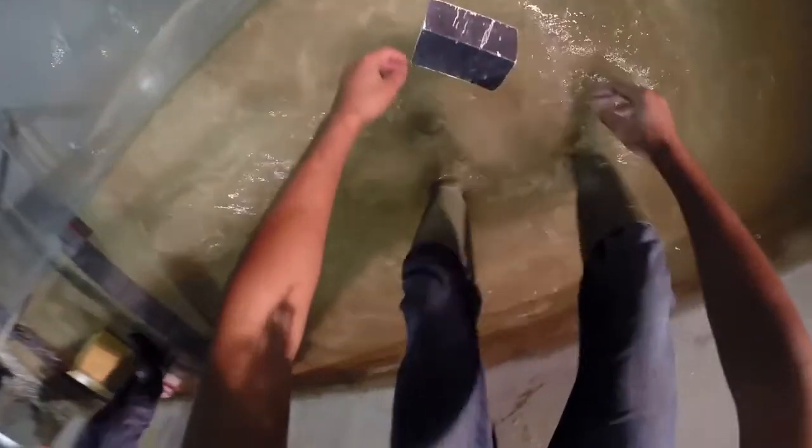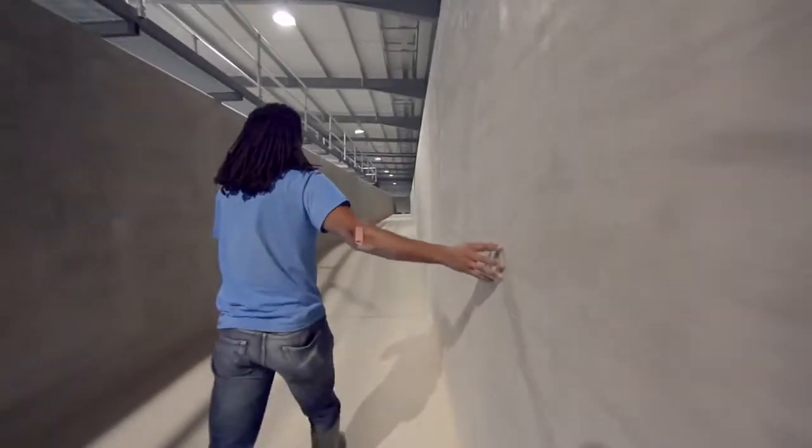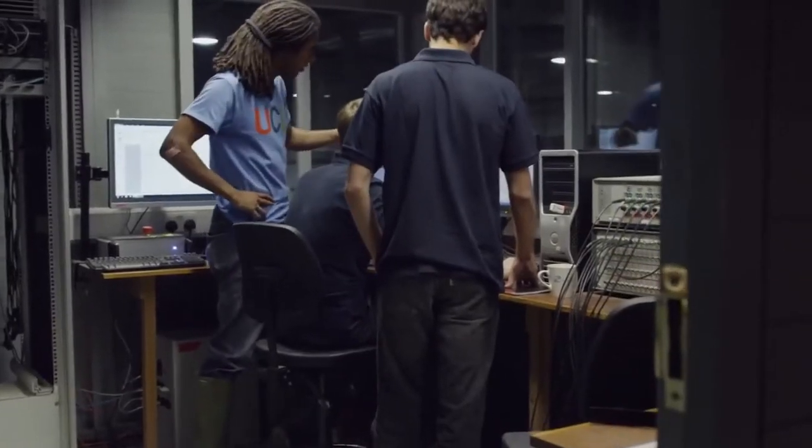From working with a 1 in 50 scale tsunami model, the question is how can we make that bigger? And this is the answer. It's way bigger than the last one, which means we can have several buildings, we can model a small town, we can see how water is flowing between buildings. So making it bigger means that we can learn a lot more.